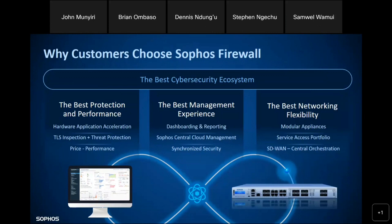Another benefit of Sophos Firewall is ease of management — it's cloud-based and integrated with all your Sophos products, giving you synchronized security. You're able to integrate your endpoint and your firewall such that there is data sharing, preventing lateral movement of threats and giving you visibility.